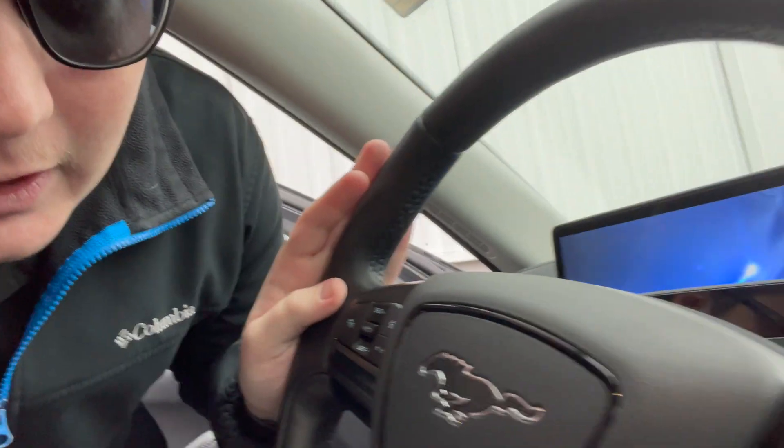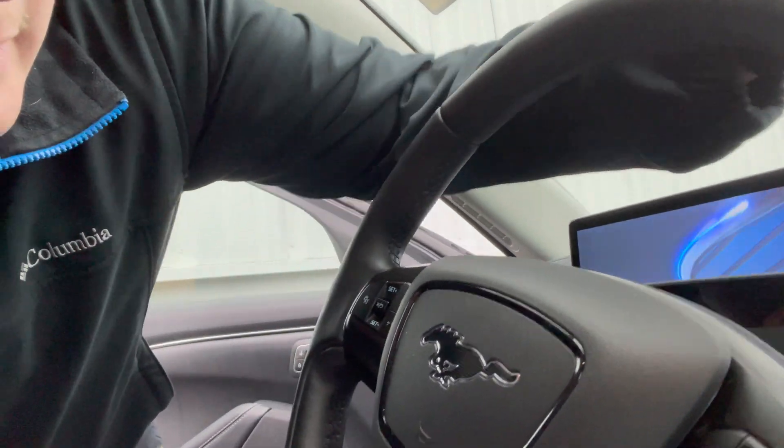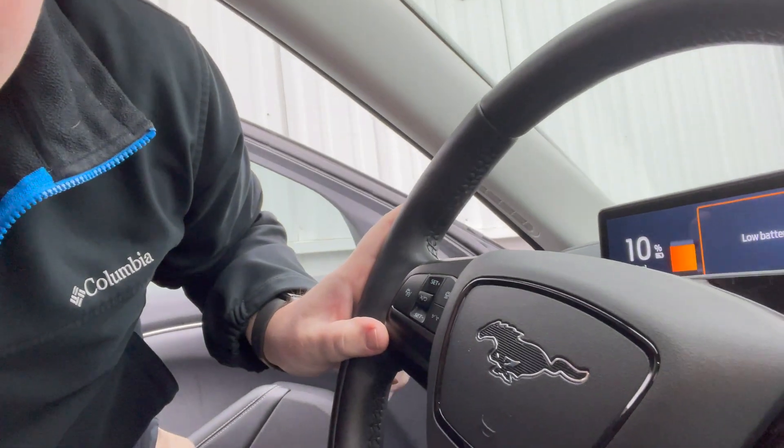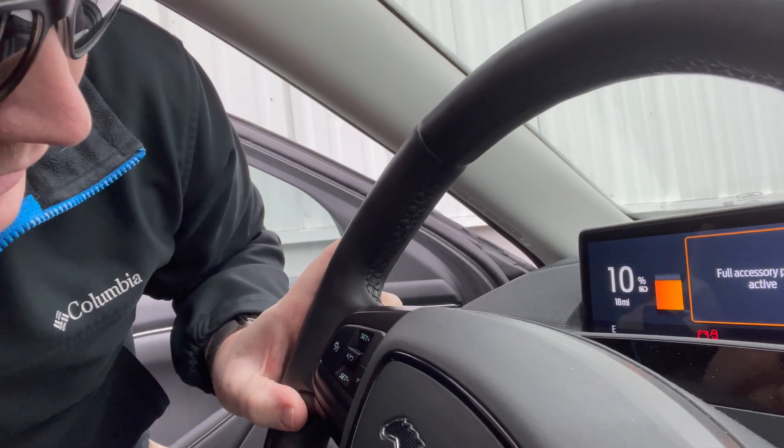Yesterday I had meetings and wasn't able to be here all morning, so I was only able to charge for a few hours. Getting here this morning — let's pop open the door and find out — I have just 10% charge. It says I have 18 miles of range. So the question is how long will it take to charge from 10% all the way up to 100%.